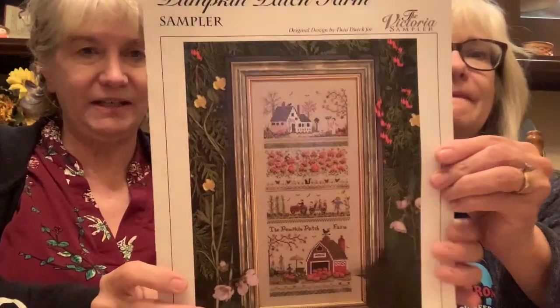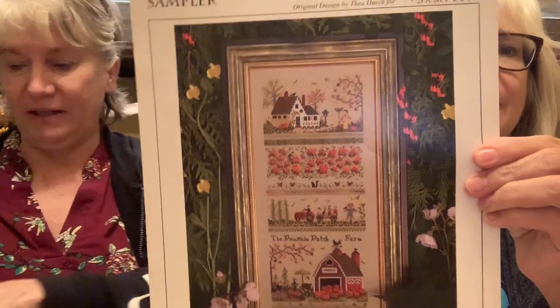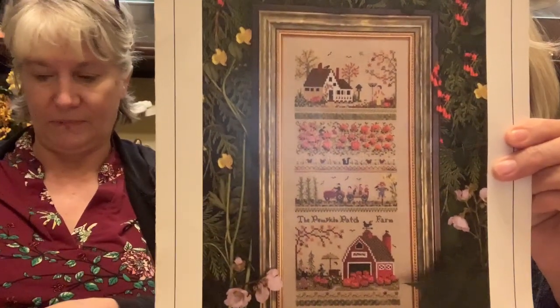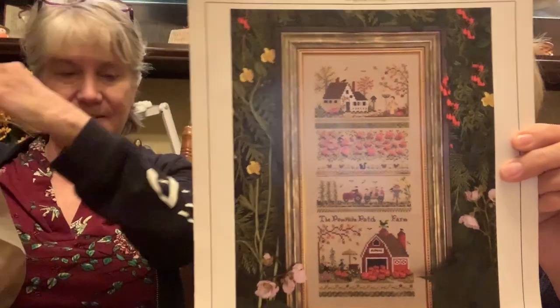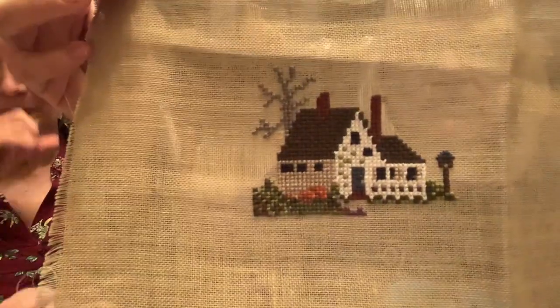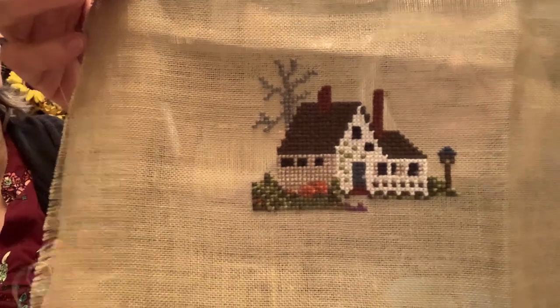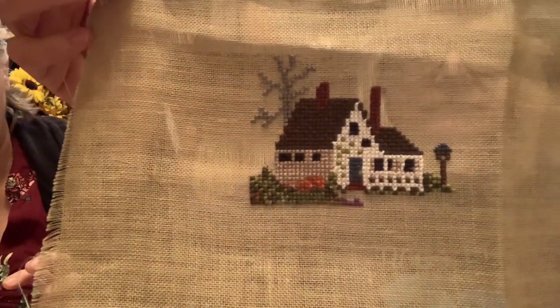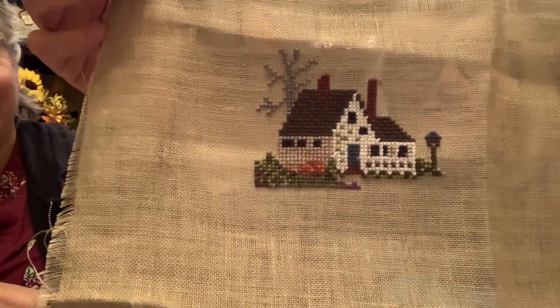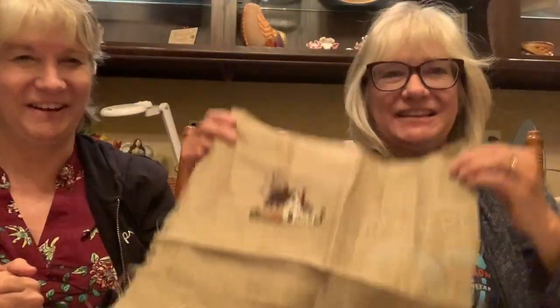I worked on Pumpkin Patch Farm - this was my number eight for Miami. This is a Victoria sampler that comes with a silk thread pack and the call for fabric. I worked on putting the windows in. It looks just like a little country farmhouse - isn't it so cute? I just love it, I want to work on that one some more.